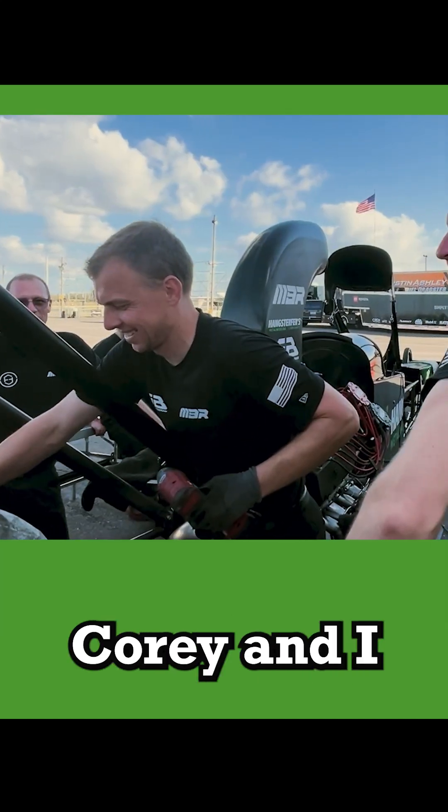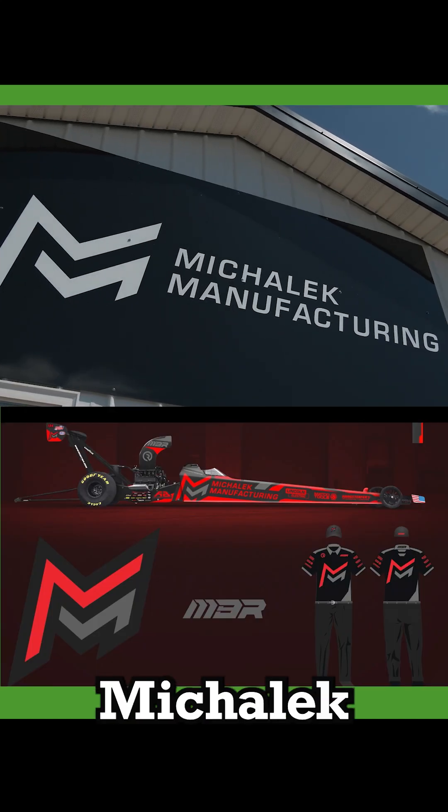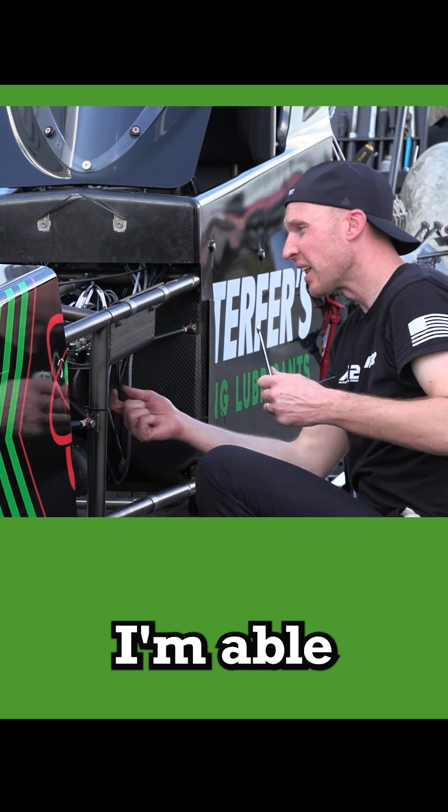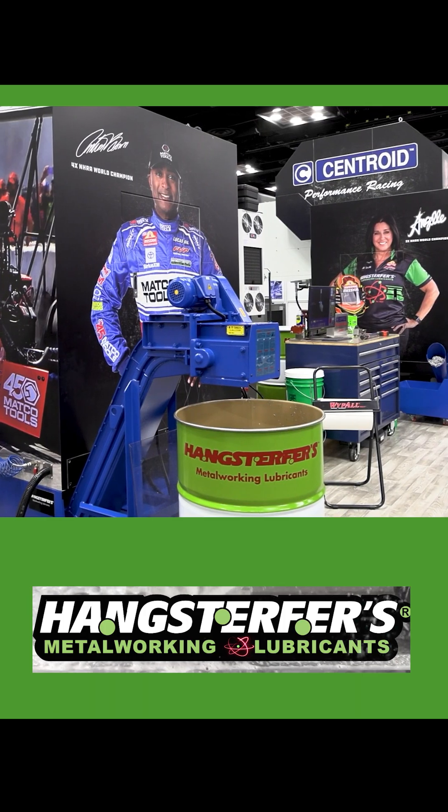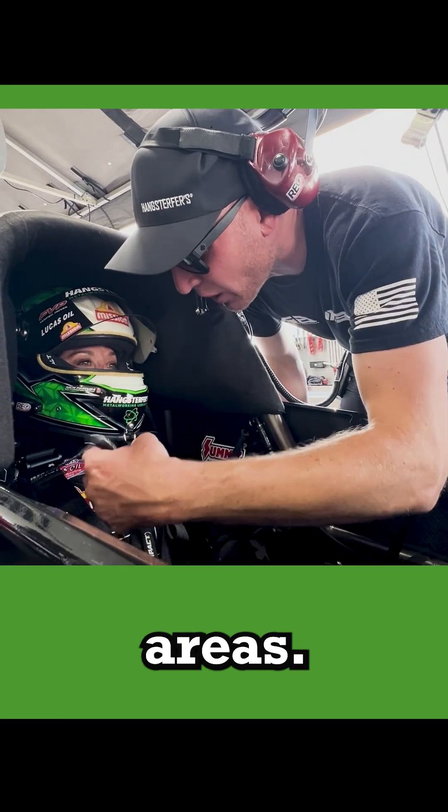I'm Kyle Mihalik and my brother Corey and I both own Mihalik Brothers Manufacturing. I'm able to blend two of my passions, racing and manufacturing, and Hankstaffers has a presence in both of those areas.